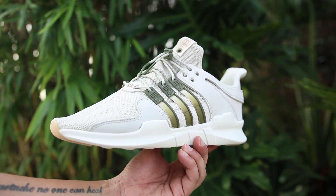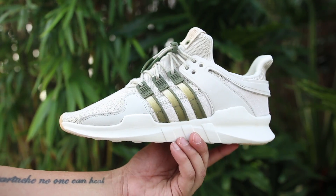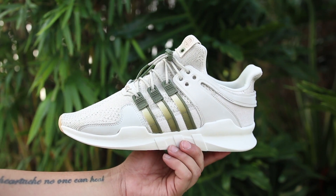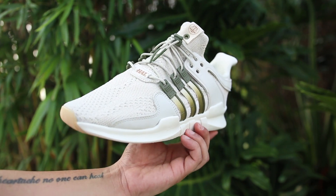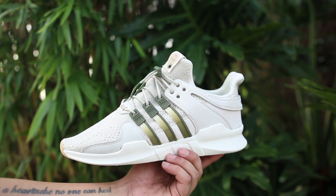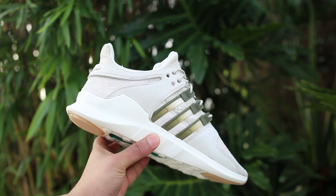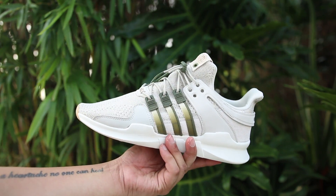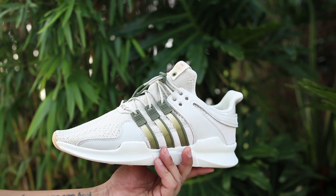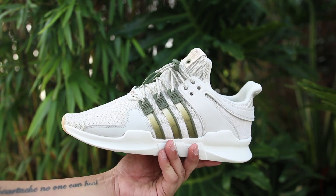First one on the list is the Adidas EQT Support Advance in collaboration with Highs and Lows. I know this is a consortium sneaker, but this was one of the sneakers that managed to stay on the shelves — these did not sell out at all. You could still go to your local sneaker shop and pretty much pick this up. Honestly, just an amazing collaboration. The colors and the materials used for this sneaker are just amazing. Very underrated and looks amazing on feet. Go ahead and check these out.